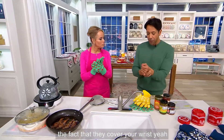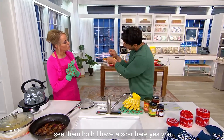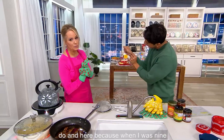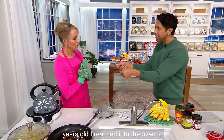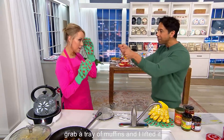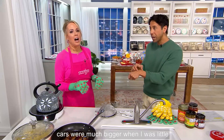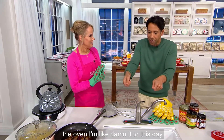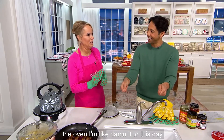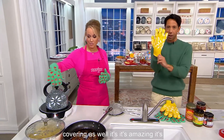I love the fact that they cover your wrist. I have a scar right here — you can see them both, I have a scar here and here — because when I was nine years old, I reached into the oven to grab a tray of muffins, and I lifted it too high and I hit the top rack. These scars were much bigger when I was little, and now every time I reach into the oven I'm timid to this day. But the fact that you have a wrist covering with these as well, it's amazing.